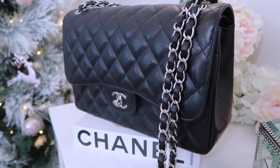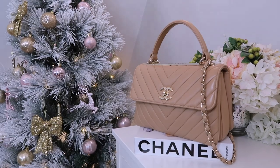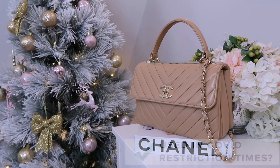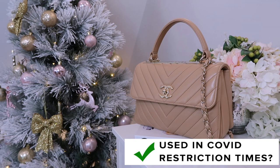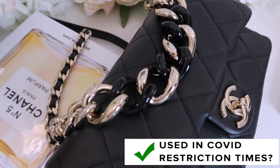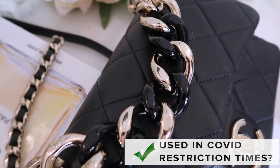The classic flap in the jumbo size is my favourite because I bought it a few years ago, and now it's just stupid money. That's why it's one of my best bags — the value is just going up.